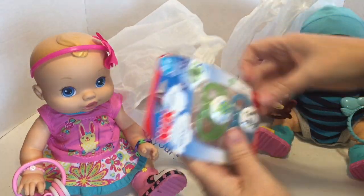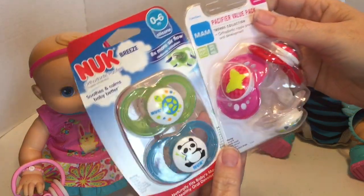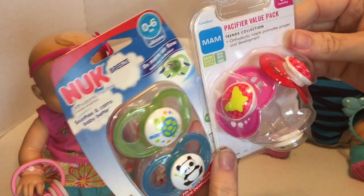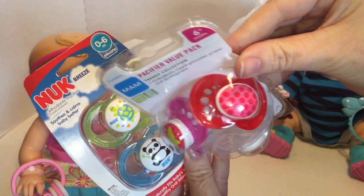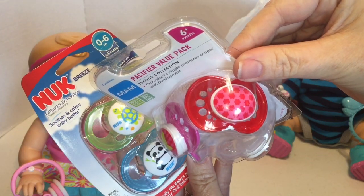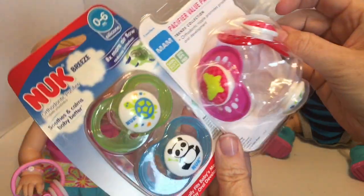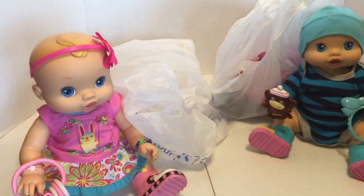And we got some new pacifiers. This one we got for the boy with little panda and little turtle on it. And then these have a little butterfly, kind of little polka dots pink and red, and like little raindrops. We thought those were really cute.